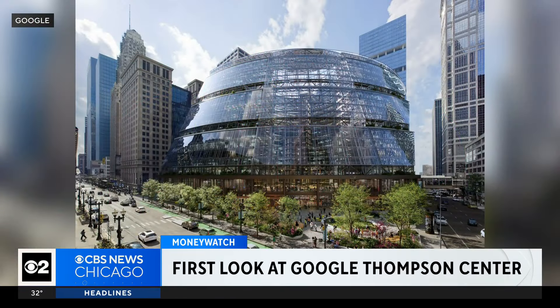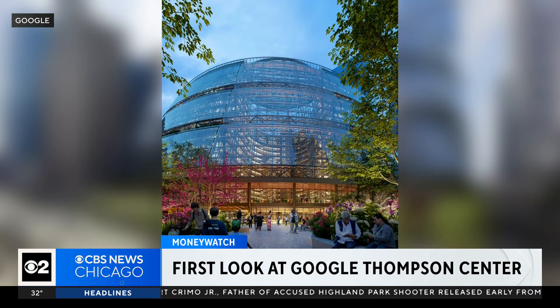On the Money Watch today, we're getting a first look at plans to transform the Thompson Center into Google's new headquarters. Take a look at these renderings just released. The design still resembles the building's original design, but it is a bit modernized.